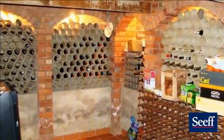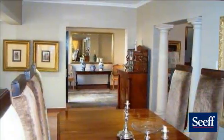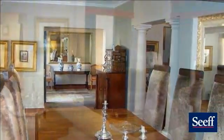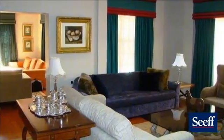In addition to the downstairs is a wine cellar and a study. Upstairs offers four bedrooms, of which two open onto a balcony. The master is ensuite and spacious. In addition are staff quarters and double garages.